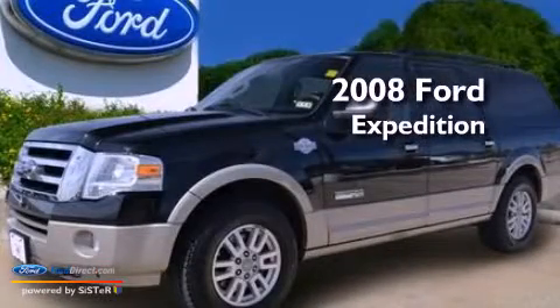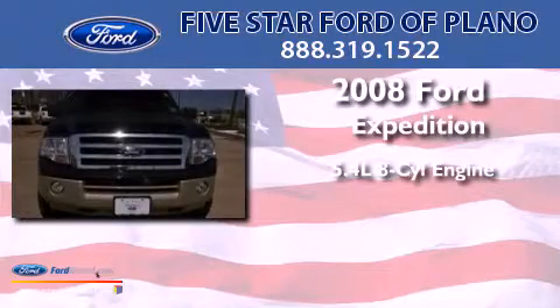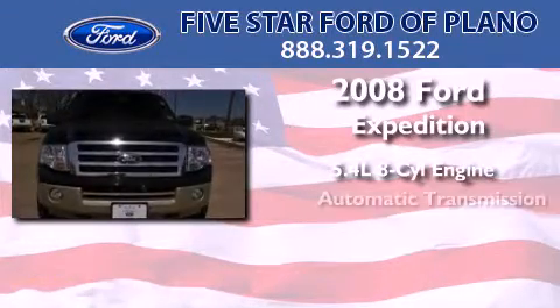This is a certified pre-owned 2008 Ford Expedition. It features a 5.4 liter 8-cylinder engine and an automatic transmission.